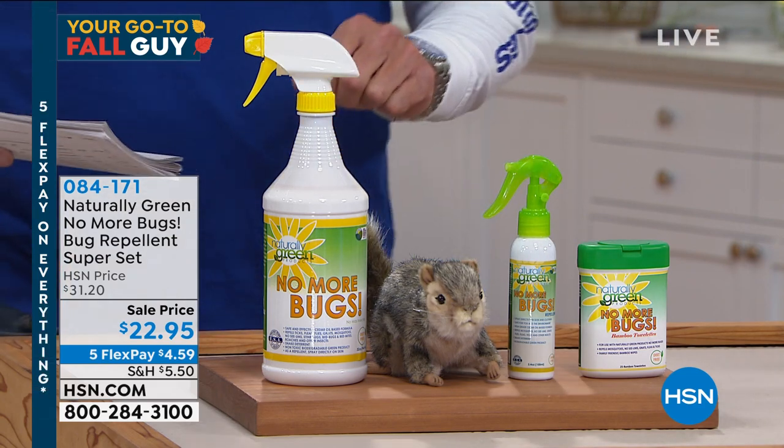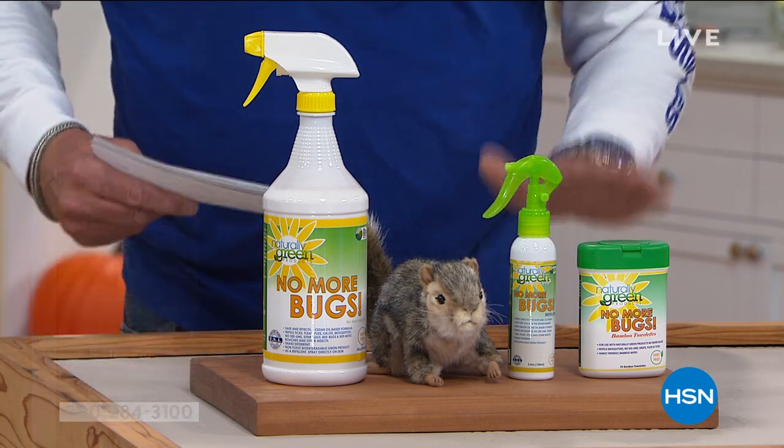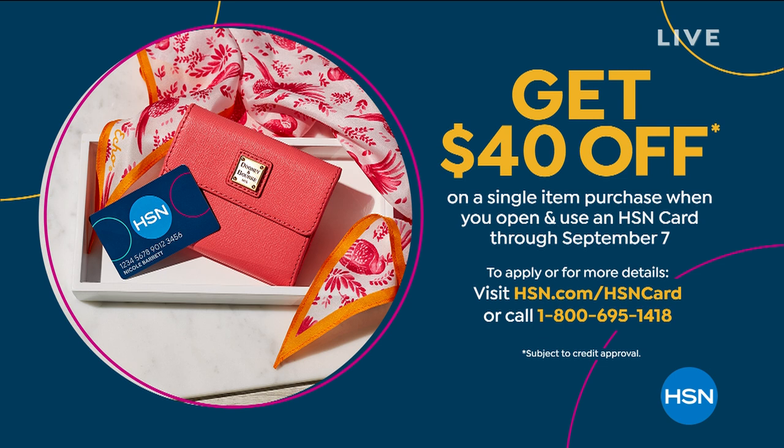Go ahead and pre-order at 084-171. And by the way, guess what we've got going on today? $40 off when you open up a brand new HSN credit card account today. Don't miss out on this — this is as high as we go. $40 off right now. You can get the Today Special for free, you can get a discount on anything you buy in the next two hours. And it's five flex on everything today. $40 off any purchase — go for it.